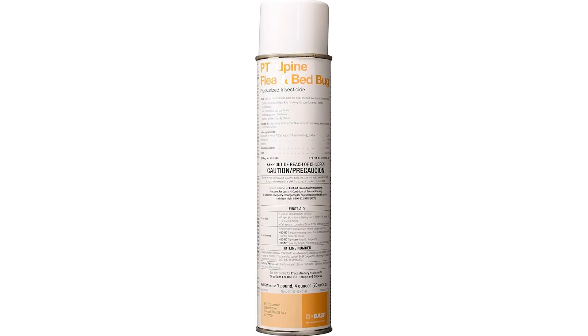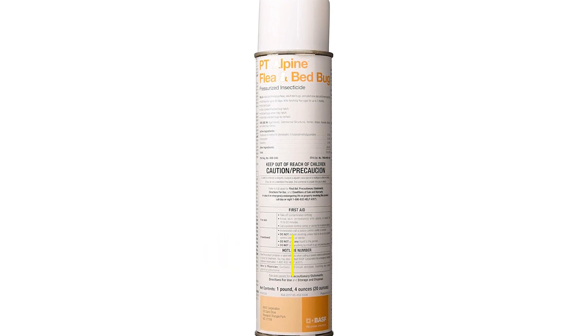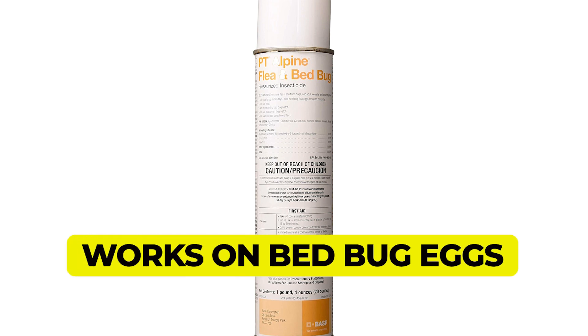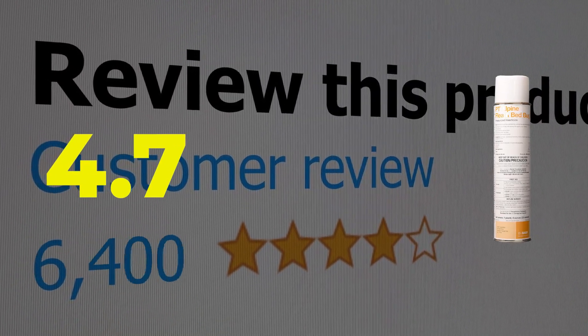Here are the main features of this product. Safe for use on all parts of the bed. Kills bed bugs and fleas. Works on bed bug eggs. This product's customer review is 4.7 out of 5.